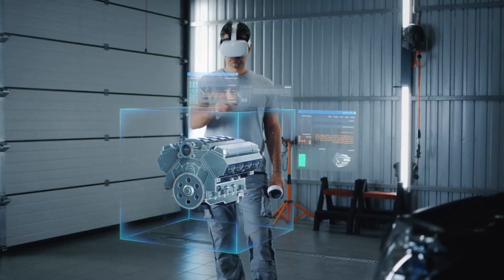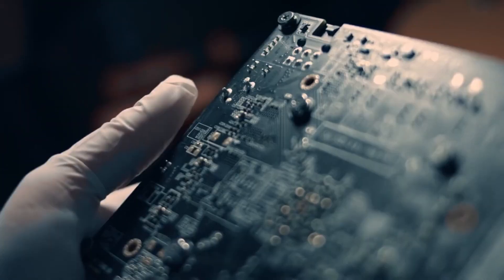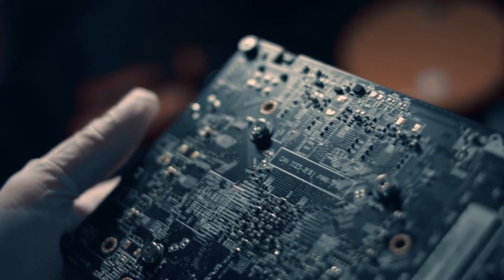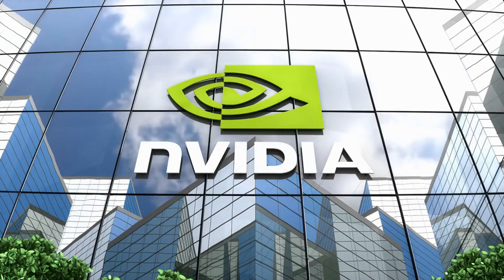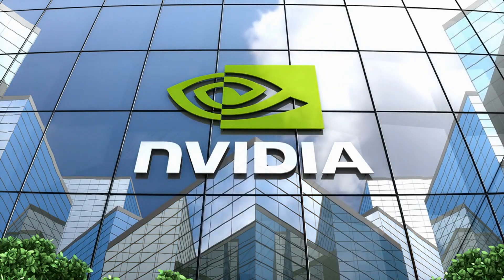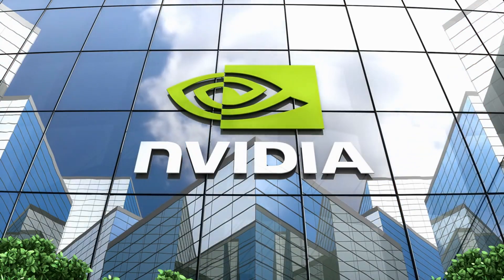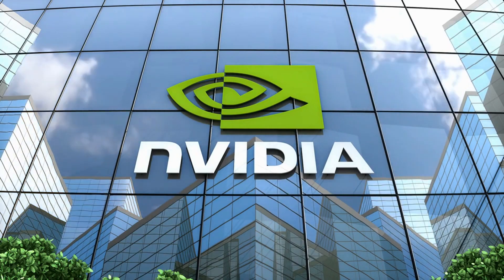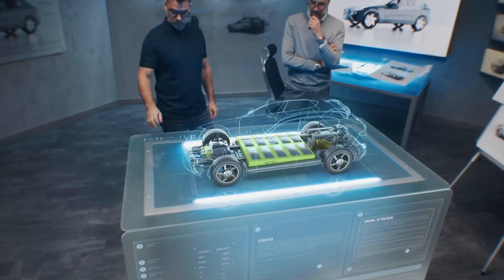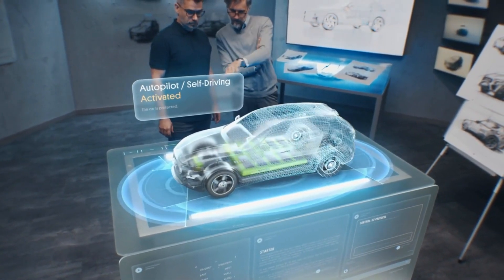The automotive industry is using NVIDIA RTX technology to transform creative workflows in design visualization, helping project teams keep up with their advanced workflows while accelerating productivity and efficiency. NVIDIA RTX technology is a powerful platform for real-time photorealistic ray tracing, rasterization, and simulation that enhances design workflows such as 3D graphics, extended reality, ray-traced rendering, and AI-enabled applications.